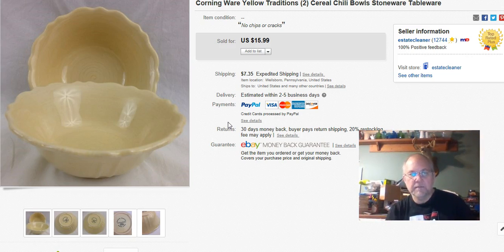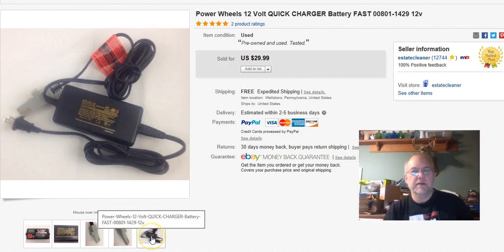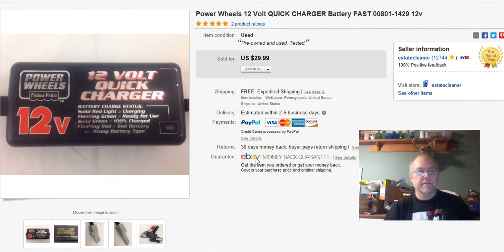This is just a power adapter charger for Power Wheels — I paid $3.99 at Goodwill. I listed it September 27th, sold it October 19th, and got $30 with free shipping. It was priced higher than pretty much everybody else, but there was history on it — not a whole lot of them available — so the history justified the price.